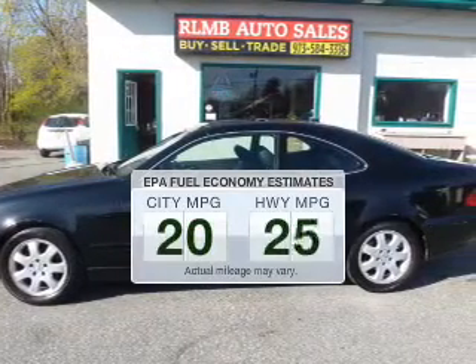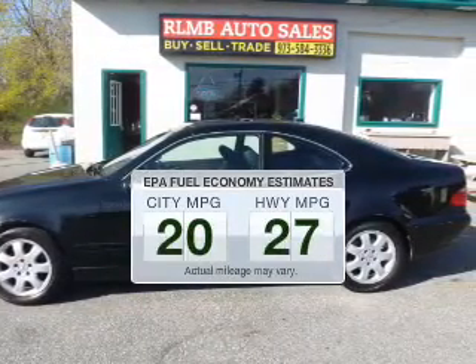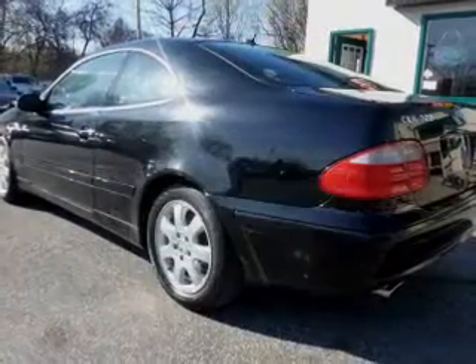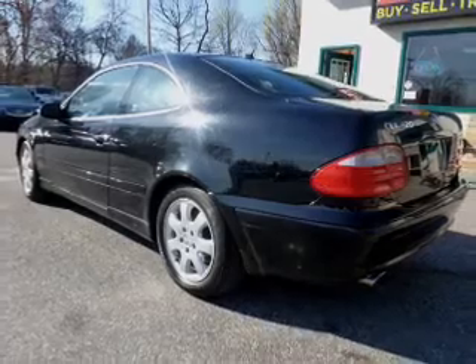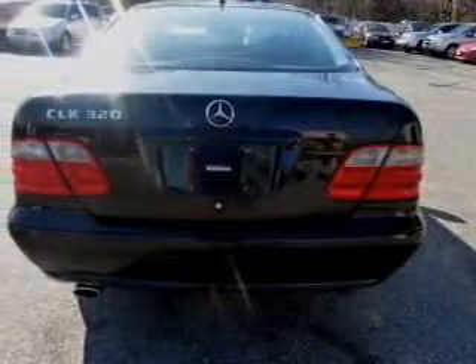Better gas mileage means better long-term driving, and this ride delivers with a great low fuel consumption rate. The powertrain includes rear-wheel drive with a solid 6-cylinder engine driven by a 5-speed automatic transmission.